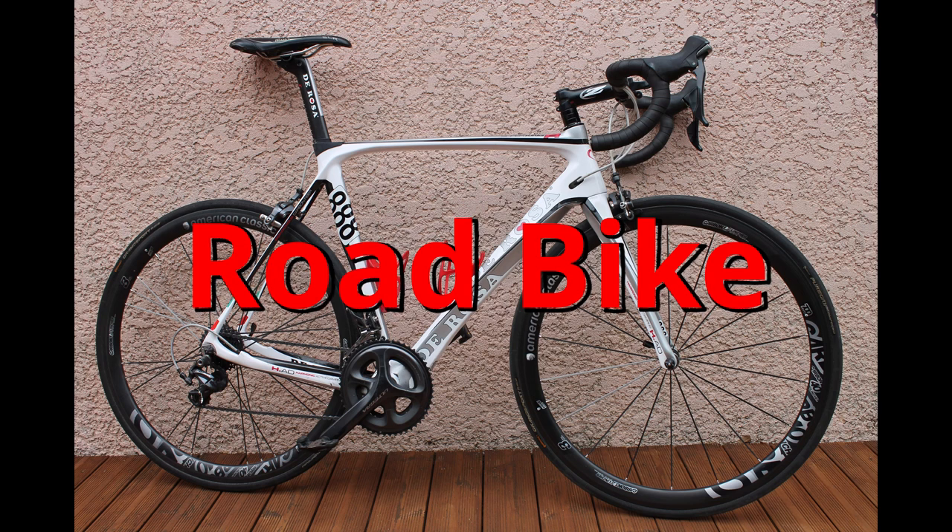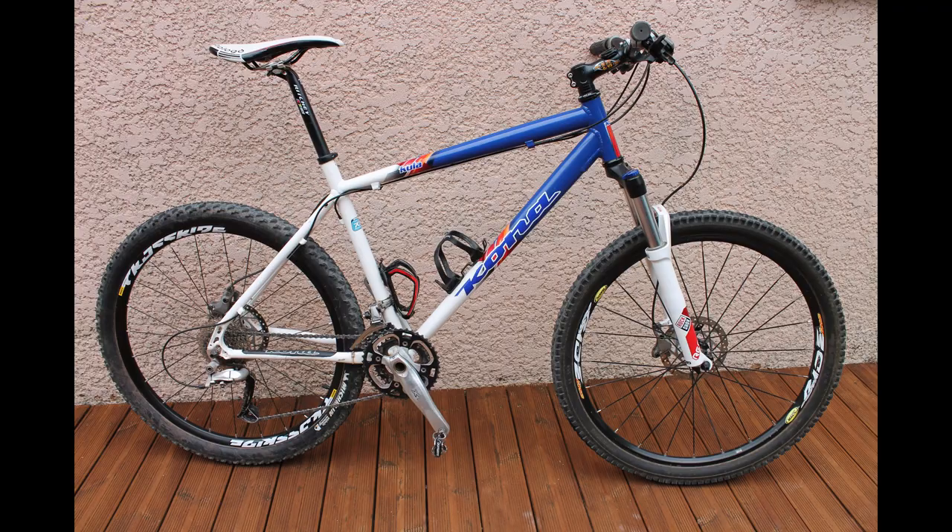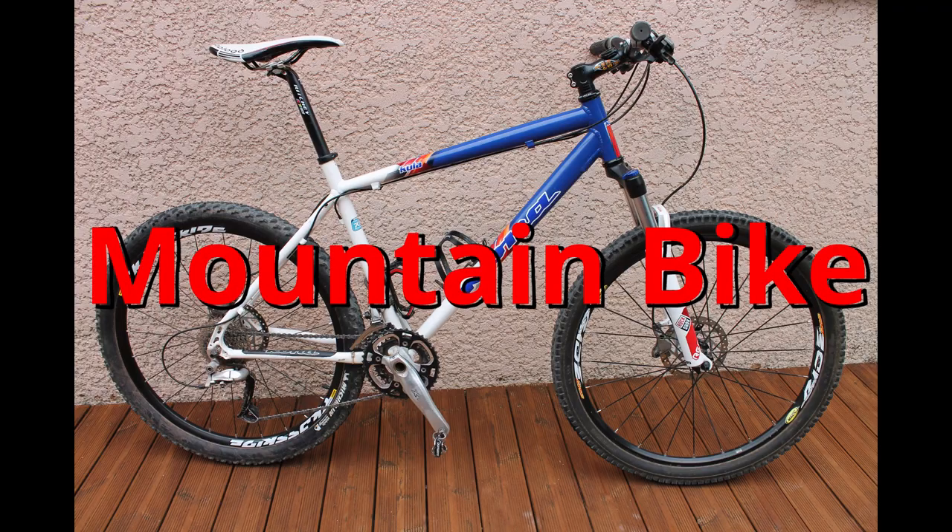Here is my road bike. I have a Corsa, a carbon Corsa, a road bike. And here is my mountain bike. My mountain bike is very old. It is a Kona mountain bike, old but I love it.